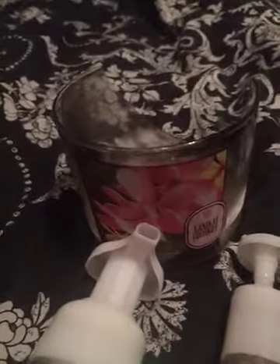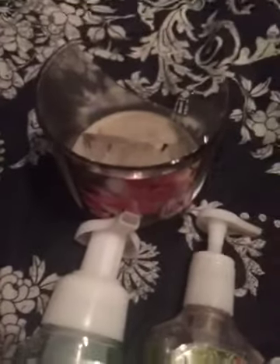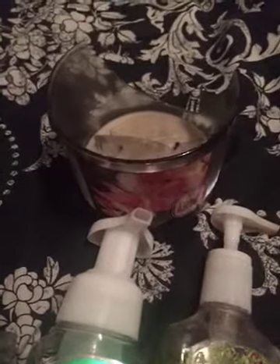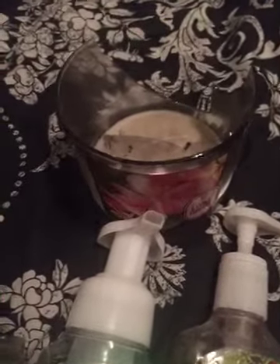This next one I have to be careful with because it's broken — this is the Lanakai coconut 14.5 ounce Bath and Body Works candle. I loved this candle, it was like the best coconut candle I've ever had. I only have one more unfortunately, but if I were given the opportunity to purchase it again I would buy like 10 more — that's how good it is.